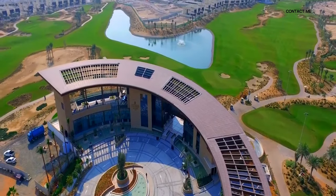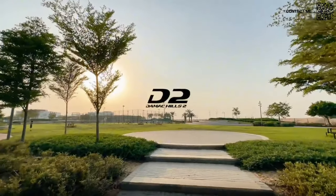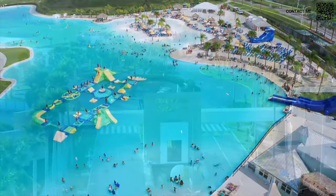Of course we all know about Damac Hills 1, Damac Hills 2, and of course Damac Lagoons which featured Crystal Lagoons. This master plan community is going to be similar to Damac Lagoons but with four and five bedroom townhouses. We're going to go over the presentation of this project slide by slide so we can understand it better.